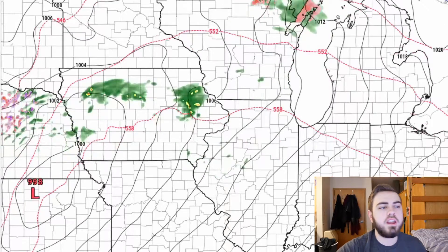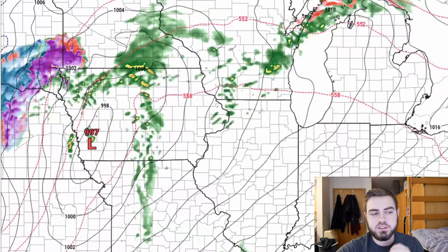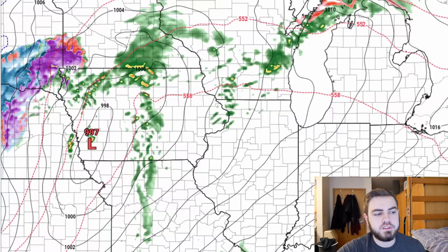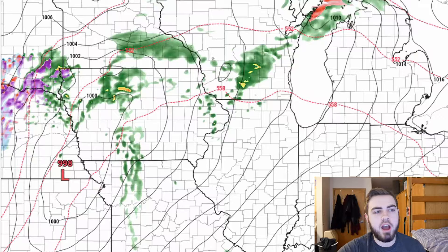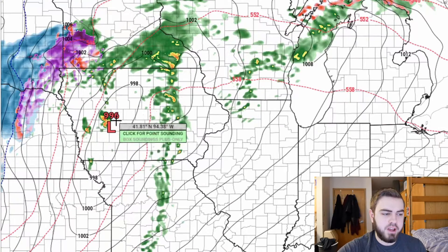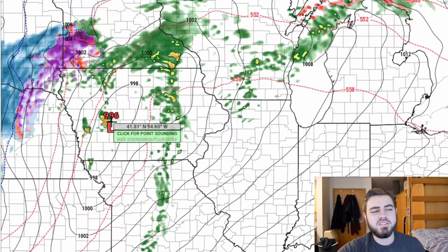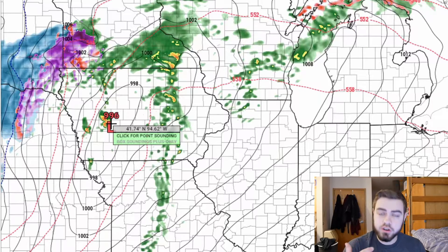Here we're looking at the HRRR — the High Resolution Rapid Refresh model. What this does is give us a very high resolution hourly picture of what the radar might look like. At this point it's hard to know exactly where the storms will fire, but this gives us a general idea of what could happen.